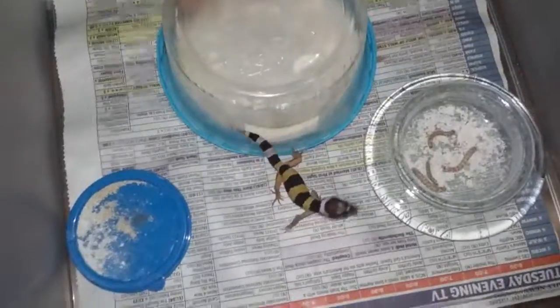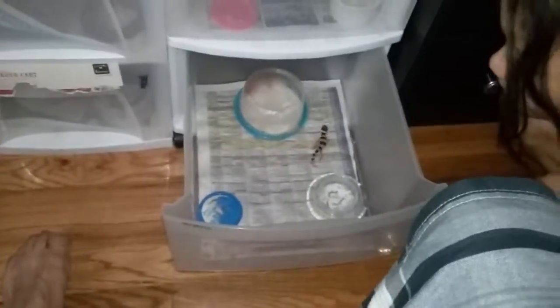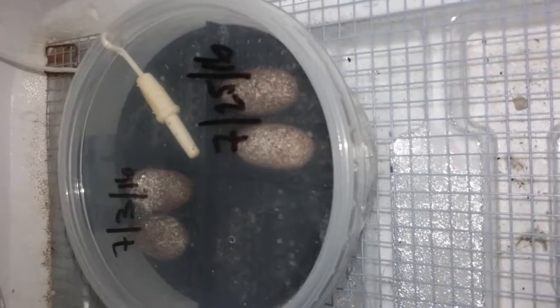Okay people, please like and subscribe. I will have more videos coming up because I should have another egg hatching today. Here is my incubator — those are the only eggs I got left.